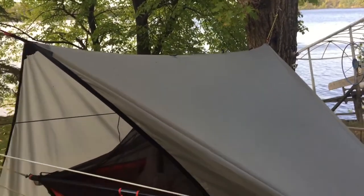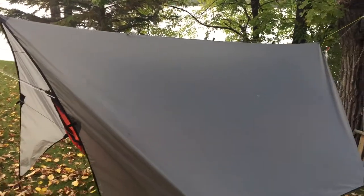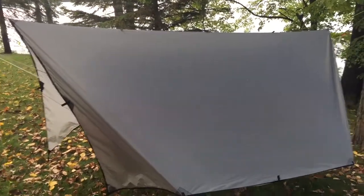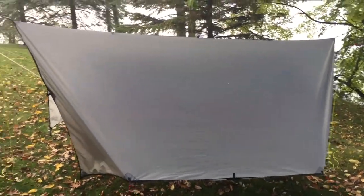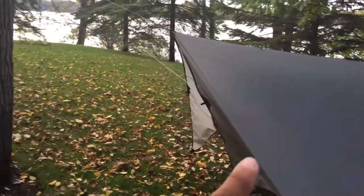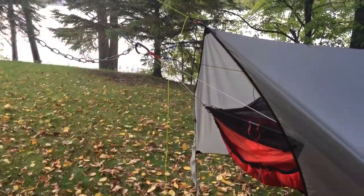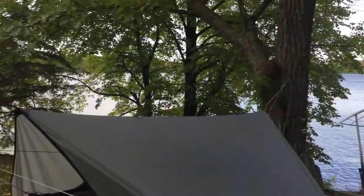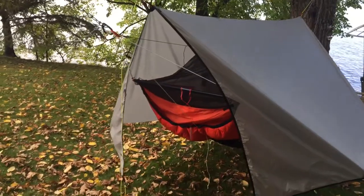I'm just experimenting with some things and it's worked really really well so far. It's supposed to rain tonight up here at my cabin so I'm going to try this new tarp configuration and see if that keeps me as dry — if not a little drier — than the stock rain fly. It does come down way more on the bottom, but it falls a little short on the sides — about six inches shorter on each side — so I'm hoping I don't get any driving rain coming in from the sides.